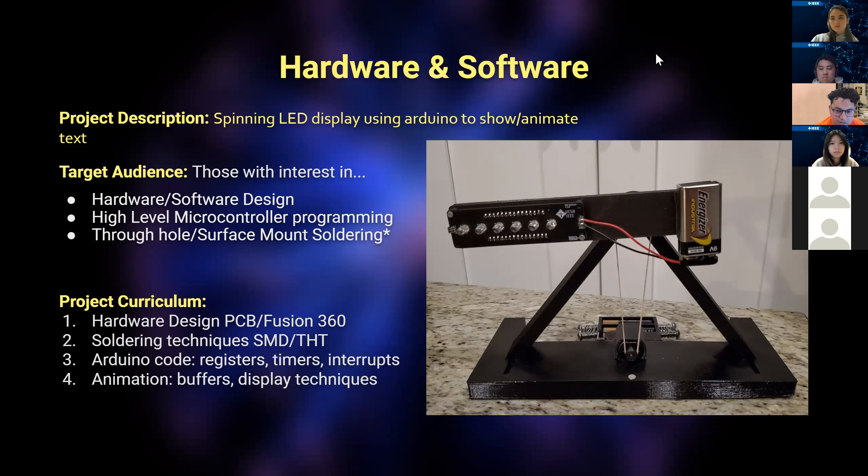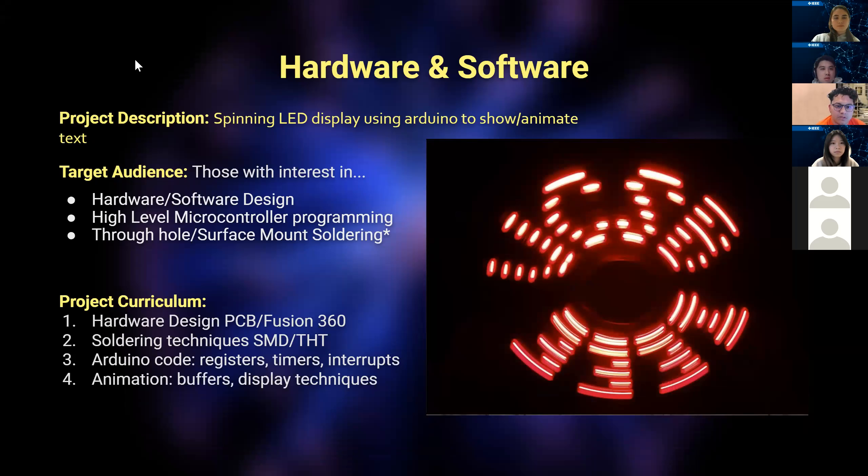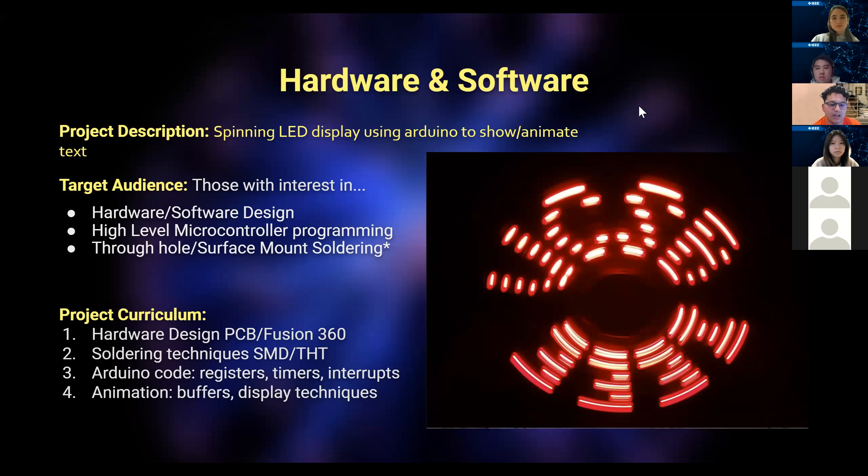Some changes this year: I'll be providing only the 3D printed parts and the circuit board. Last quarter I did provide everything but I was unfortunately paying out of pocket, so I made some changes. You will need a soldering station this quarter if you want to join this project. We'll be sending out sign-up emails later this week. The second slide goes over the curriculum and shows a picture of it working.